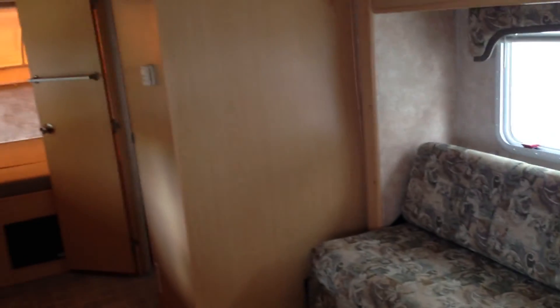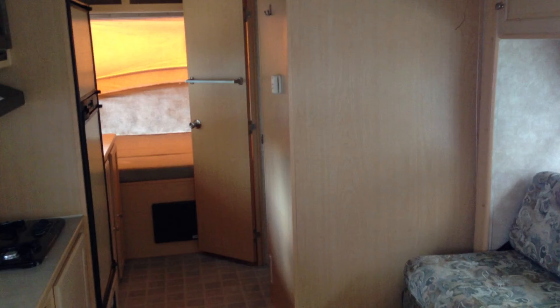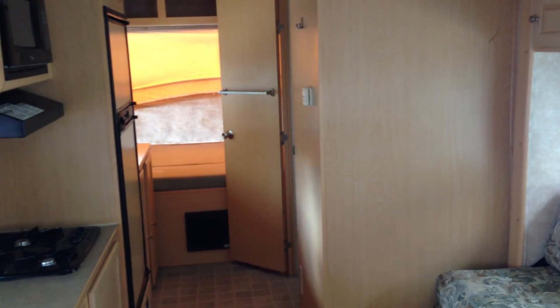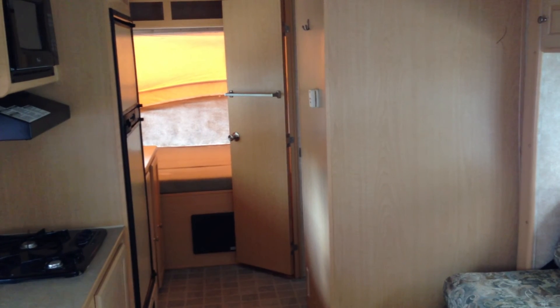This trailer is $6,799 — that's way off book, way below book. Come on down and check it out. I do have some other ones here too, so give me a call at 978-257-7000. There's the bathroom door. Hope to see you — bye!